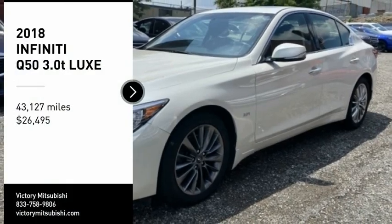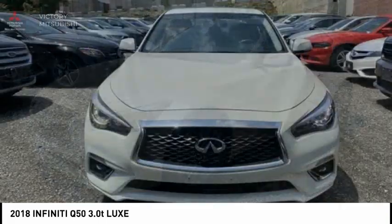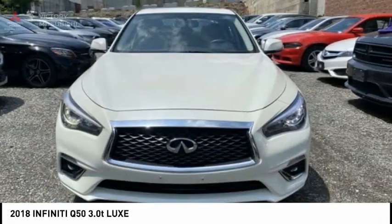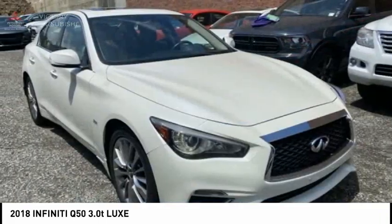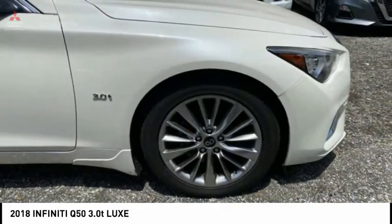Take a ride in the 2018 Infiniti Q50. The Q50 has elevated design expression by breaking all the design rules. Along with the signature appearance, it also comes with power.